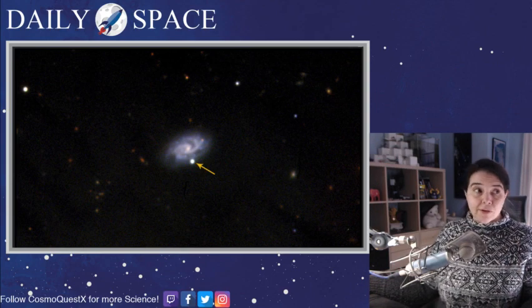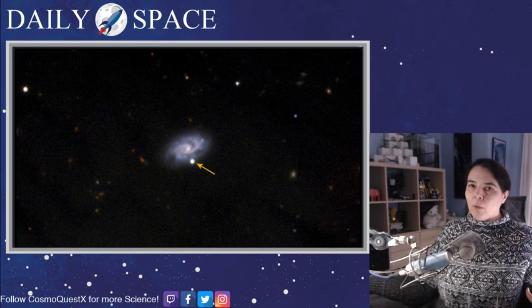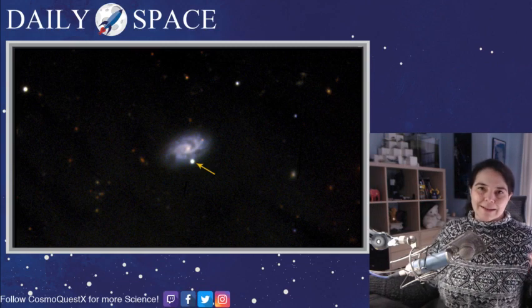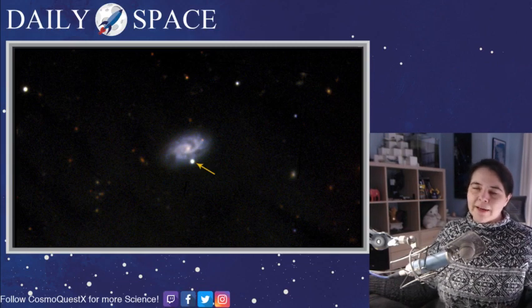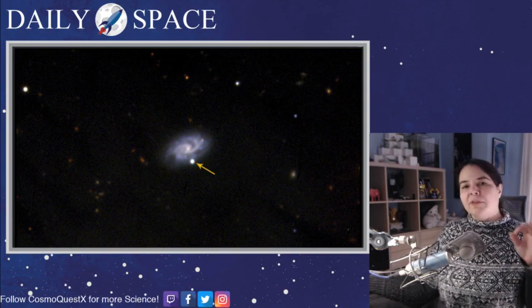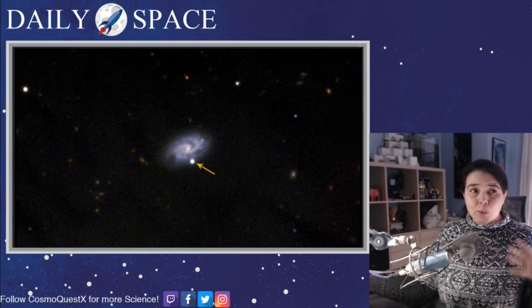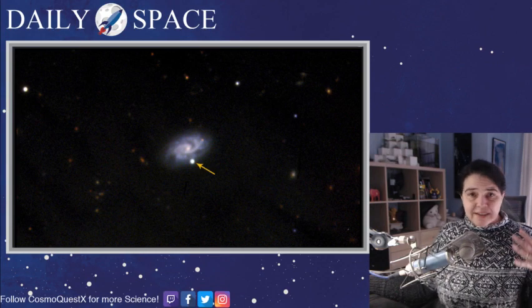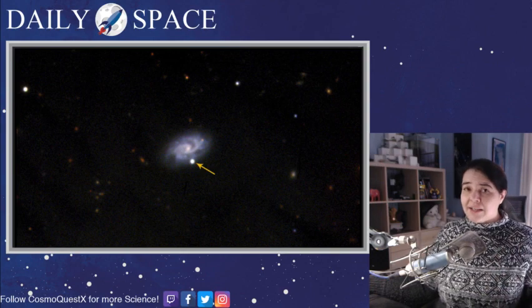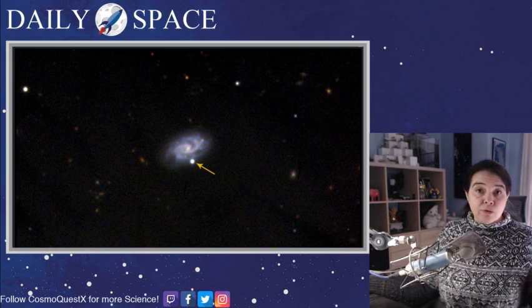While 500 million light years may sound huge — and let's face it, it is really far away — the light from this system was first emitted before the Earth even had its continents where they are right now. This old light allows us to see one of the four closest gamma ray bursts ever detected. This particular system was detected in the optical less than a day after the gamma ray burst first went off.